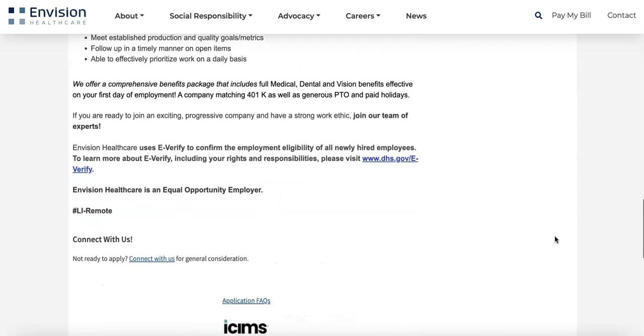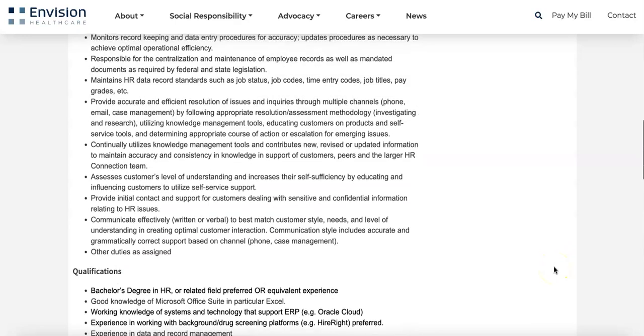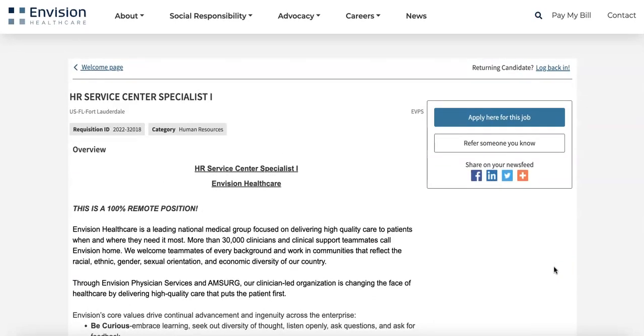If this sounds like something you'd be interested in, the link to the job description will be in the description bar below. I also have a free resume and cover letter template if your resume is in need of a quick refresh. If you do apply, type 'applied' in the comments below so we can send you some good vibes. Thank you for watching, and good luck to all those that apply — until next time!